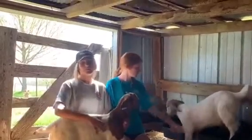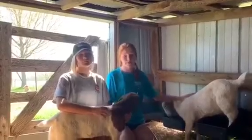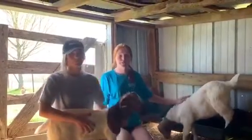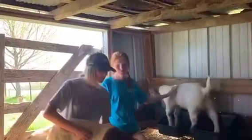From birth to six months old, baby goats are called kids. A juvenile male older than six months is called a buckling. A juvenile female older than six months is called a doeling. At the age of one, male goats are called a buck. If he is castrated, he is called a wether. At the age of one, female goats are called does.